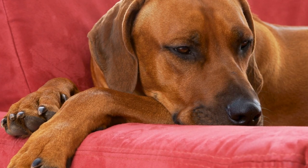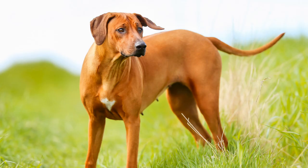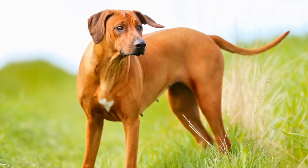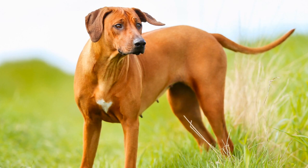Seek Professional Help: If you feel unsure or uncomfortable grooming your Rhodesian Ridgeback's ridge yourself, don't hesitate to seek professional help. Experienced groomers have the necessary skills and knowledge to handle the unique grooming requirements of this breed and can ensure your dog's ridge looks its best.